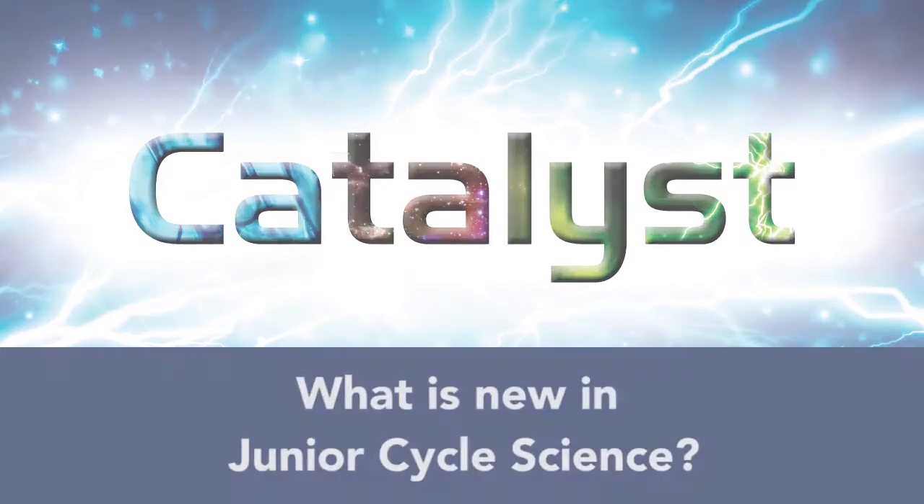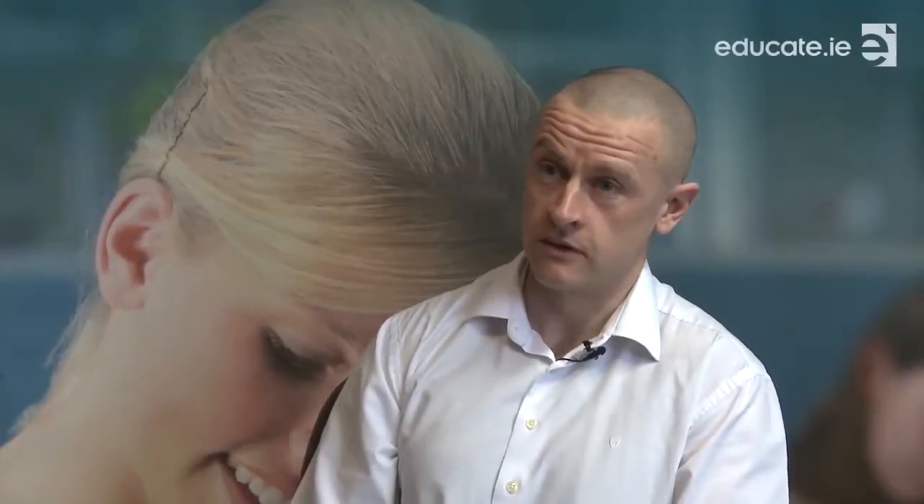What is new in junior cycle science? There is certainly a bigger emphasis on how students actually learn — the process of learning, as opposed to simply an engagement with content. That would be a very big change.